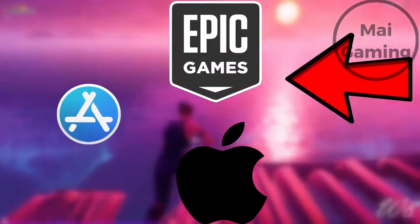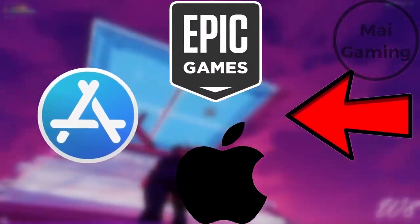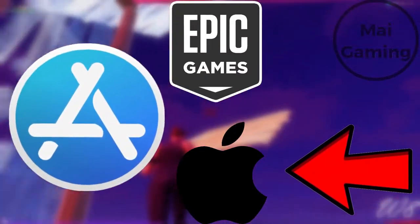Epic filed a lawsuit against Apple because of their strict and greedy ways to extract money through the App Store. We have to wait for new updates to see how it will affect the game for mobile players. Thanks for watching, and let's have a discussion about this in the comments below.